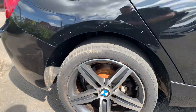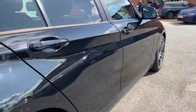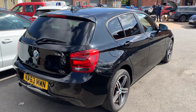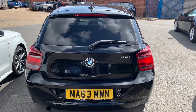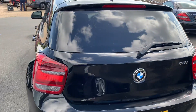Again, nice diamond cut alloys here on the rear. There are a few marks here and there on the door and along the side — these will be machine polished prior to sale and we'll do our best to try and get rid of those. Privacy glass windows on the rear add that stealthy look and really match the black paintwork.